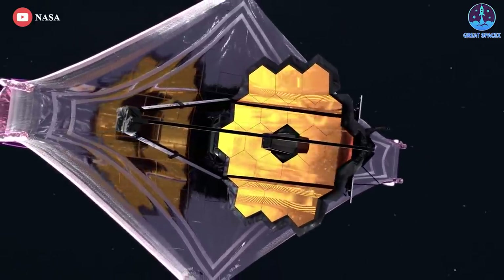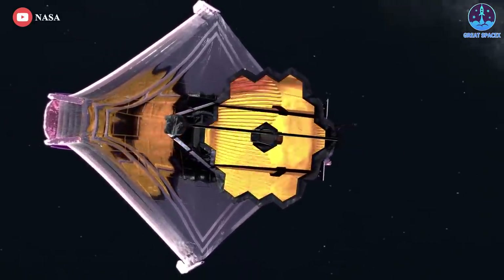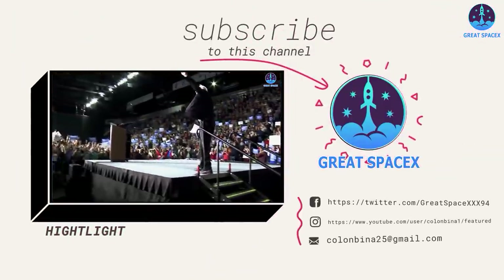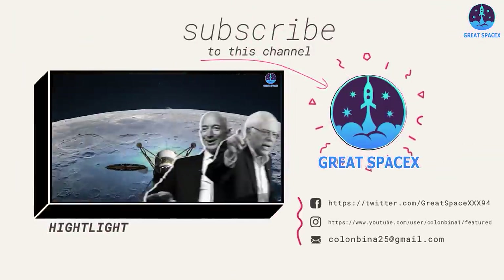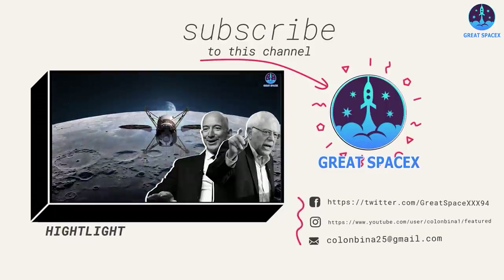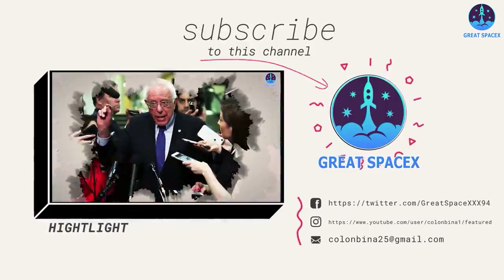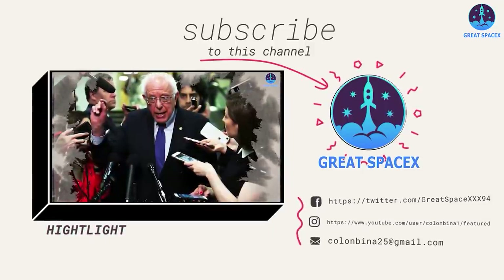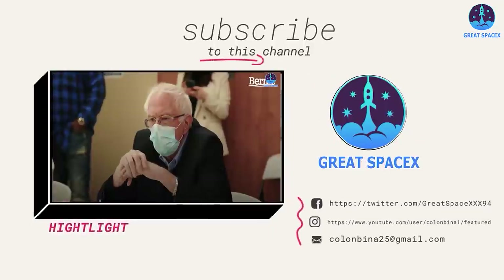With Webb, we will see stars even farther than Earendel. And that's it for today's episode. If you enjoy what my team and I are doing, you can become a patron through our Patreon link in the description below. If you have advertising needs, you can contact us directly via email. As always, this is Kevin with Great SpaceX, and my team and I will see you next time.